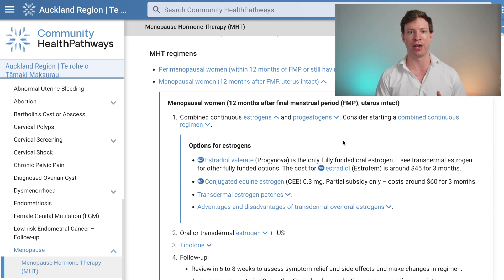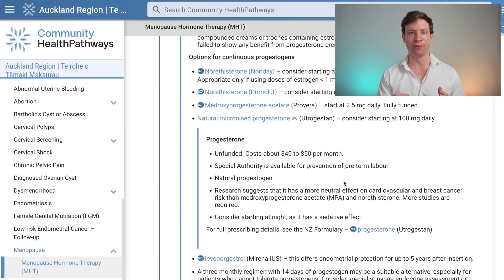For patients who don't want to use a Mirena, they need to take a pill version of progesterone. The best option appears to be natural micronized progesterone — the one used here in New Zealand is called Utrogestan. This is a natural progesterone, and research suggests it has a more neutral effect on cardiovascular and breast cancer risk compared to other versions of oral progesterone. It's usually taken at night because of its sedative effect.